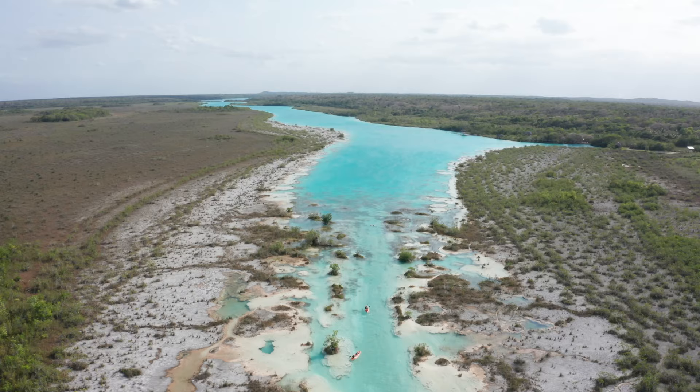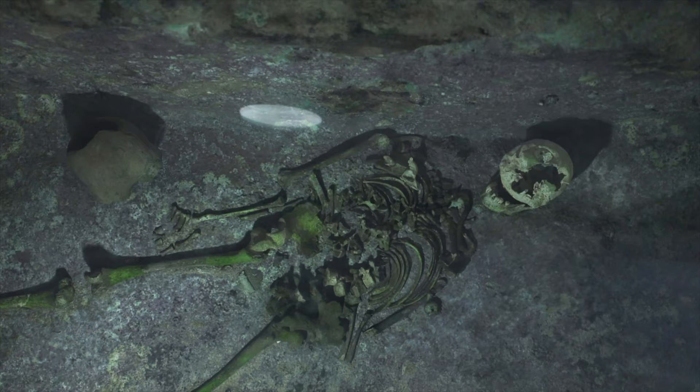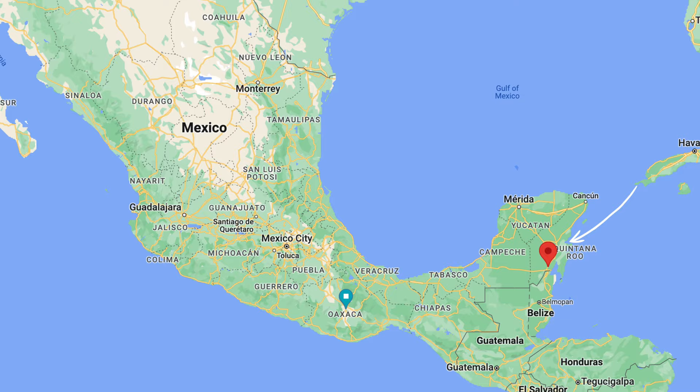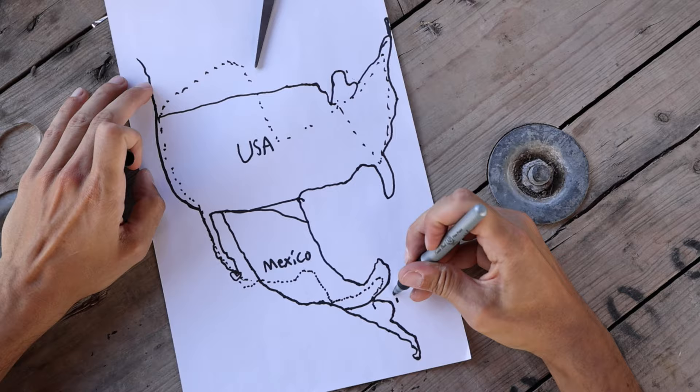Crystal blue water, exhilarating rapids, and a town filled with interesting history. Welcome to Bacalar, located in southeastern Mexico near the Belize border on Lake Bacalar. It's known as the Maldives of Mexico, and we'll be spending the next 48 hours here showing you the best things to do. Join us on our travel goal of Canada to Central America.